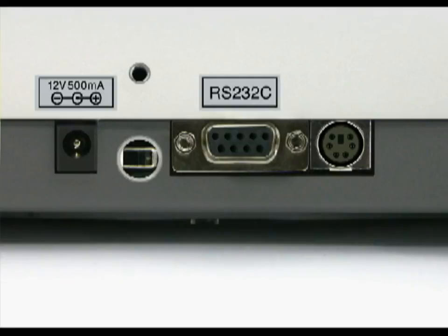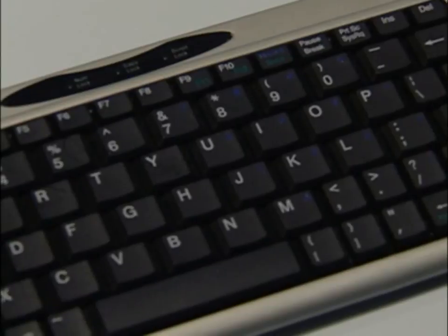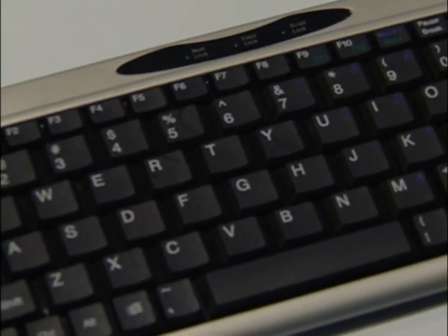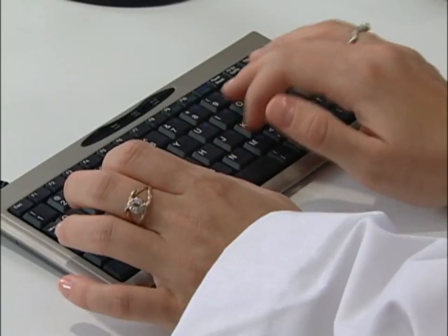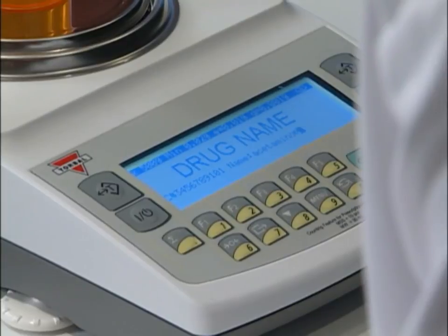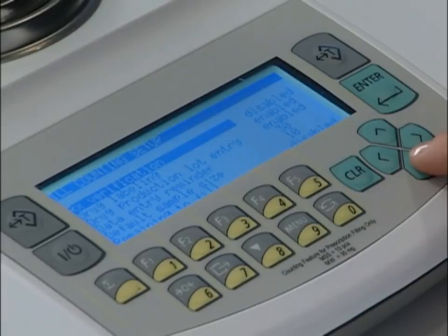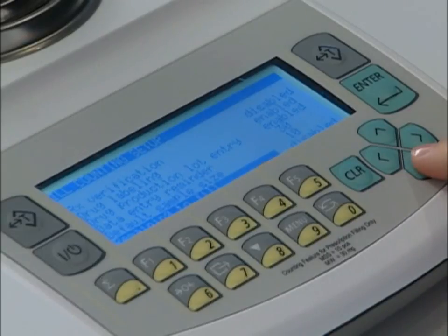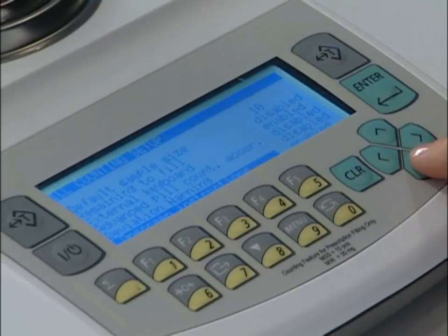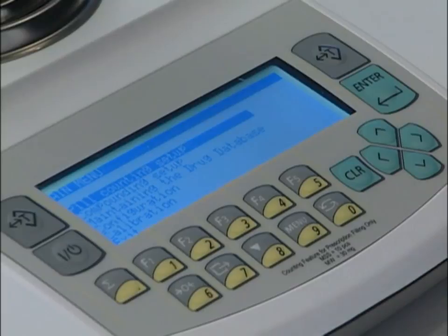Every DRX 5 Series scale is equipped with a standard PS2 keyboard port to assist you with the drug name and lot labeling features. Any PS2 keyboard can be connected to the scale; however, for your convenience, we offer our miniature RXK slim keyboard, which makes data entry fast and easy. In addition to drug name and lot number labeling functions, the scales are equipped with advanced pill counting accuracy and deviation warning features designed to provide even greater accuracy. All features can be quickly and easily configured through the scale's intuitive main menu.